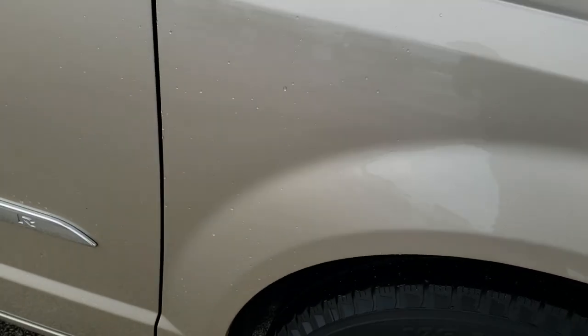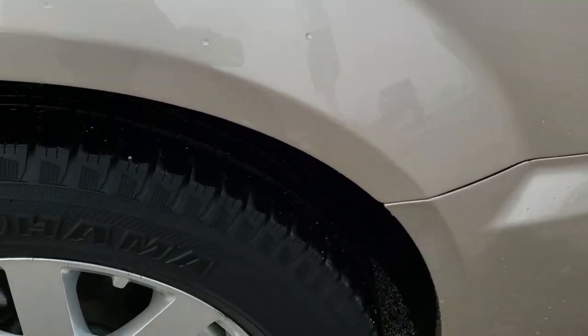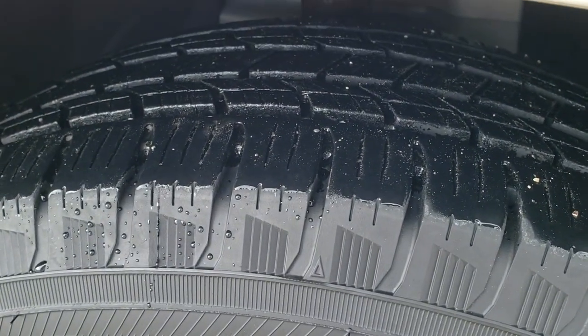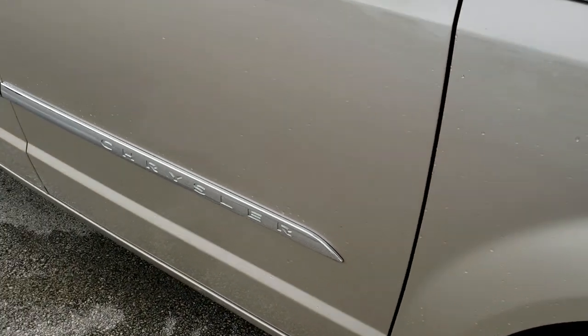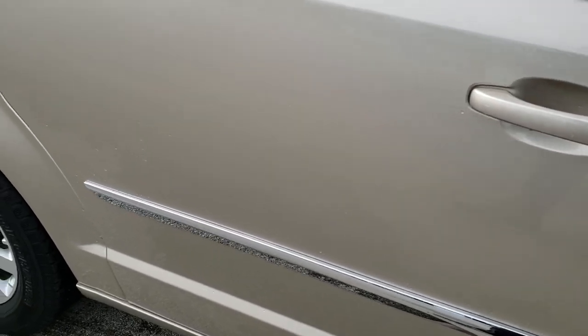Passenger side fender — no dents or dings on that, very nice and clean. Passenger side rim is in nice condition, and that tire has just as much tread as the driver's side. As you go down this side of the vehicle, you can see just how clean the body is, how reflective and mirror-like that paint is.